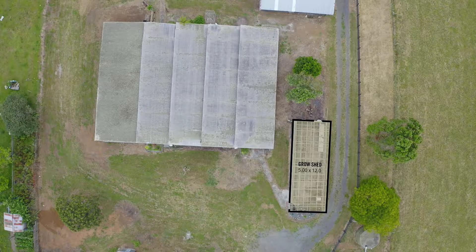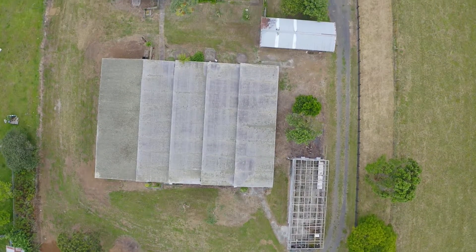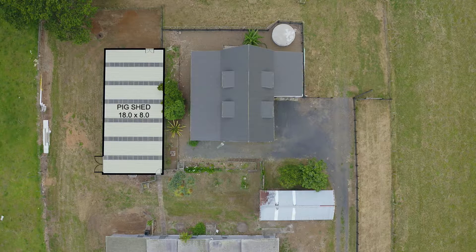Moving further down the property, we have a grow shed which doesn't have a roof, and then a very large seedling house with a concrete floor. There's also a 10.2 by 3.7 meter workshop and a large piggery with a brand new roof.